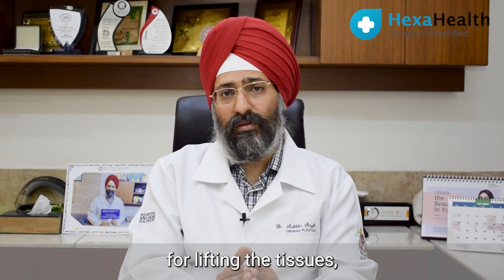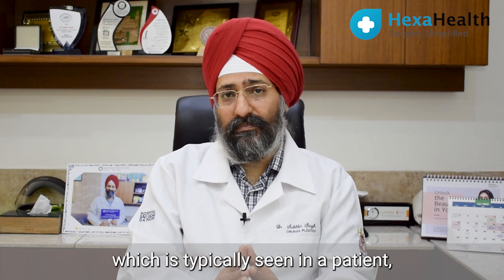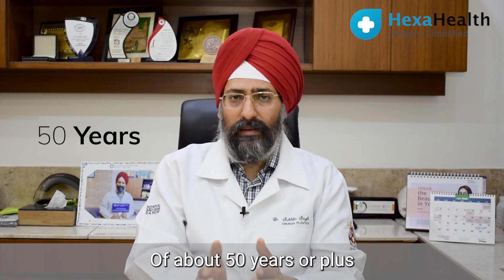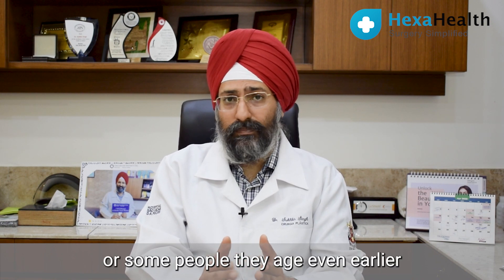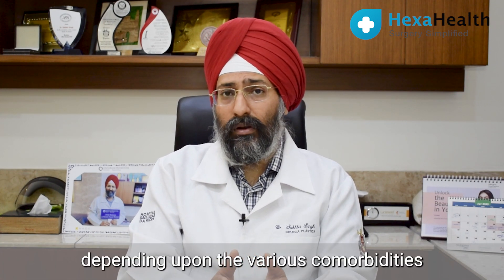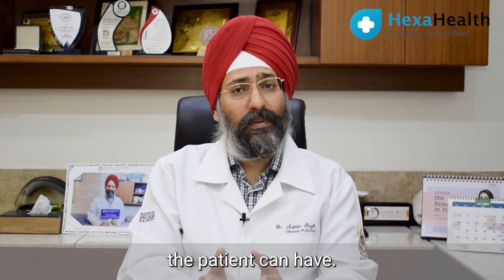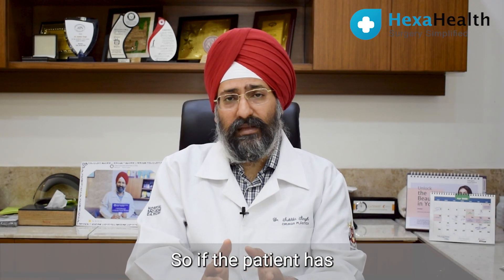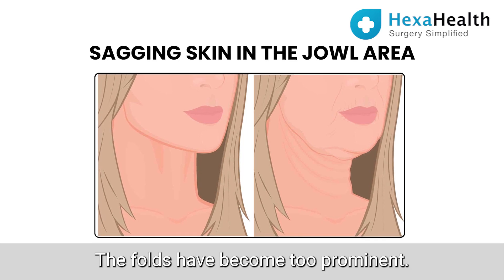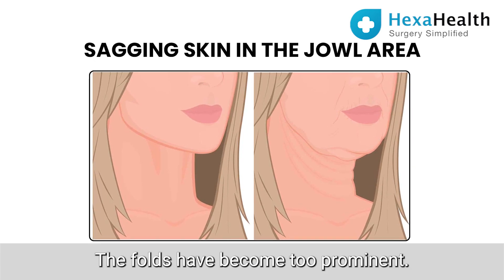For lifting the tissues, this is typically seen in a patient — whether male or female — of about 50 years or above, or some people who age even earlier like 45 and above, depending upon the various comorbidities the patient can have. So if the patient has a lot of sagging skin, especially in the jowl area, there is no defined jawline, and the folds have become too prominent.